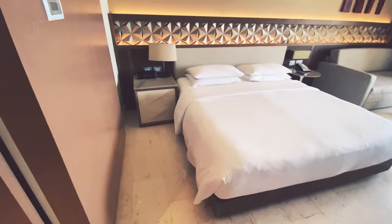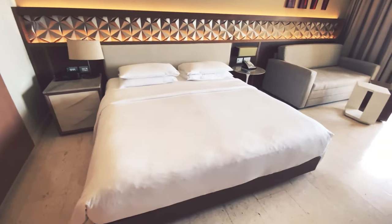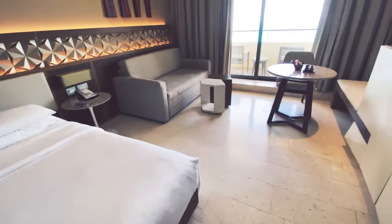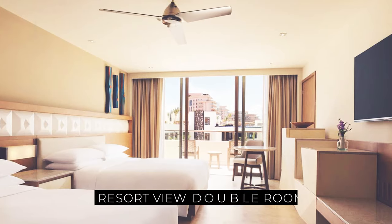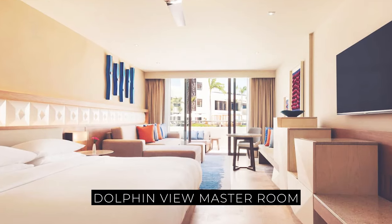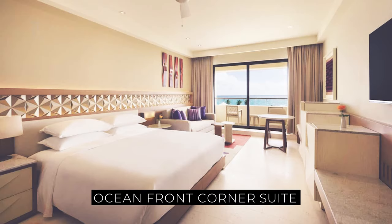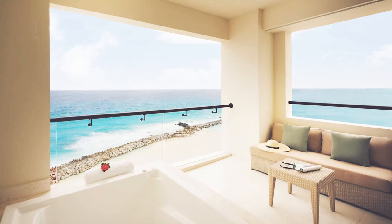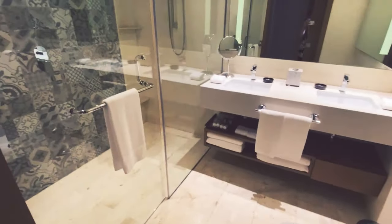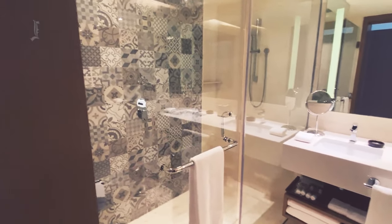Decor is Scandi chic meets Mexican flair. Sleek and stylish modern wood furniture and a palette of neutral hues are paired with colorful accents, like large paintings and other art, vibrant accent walls in bold hues, or colorful pillows and bed runners. Rooms start at a spacious 483 square feet and have seating areas. Suites have separate living and dining rooms, and duplex suites are also available.